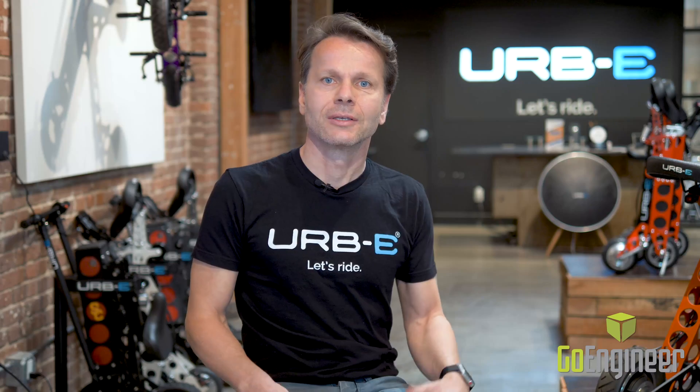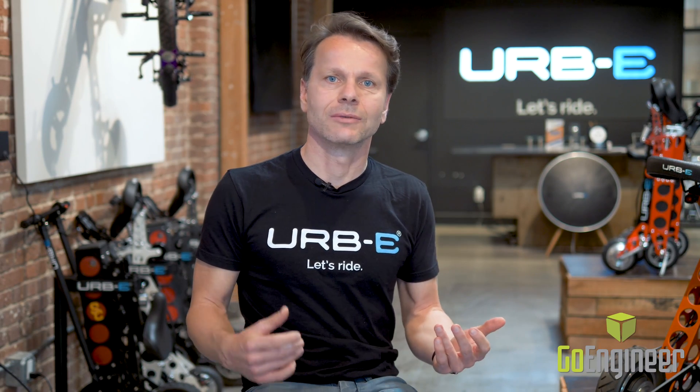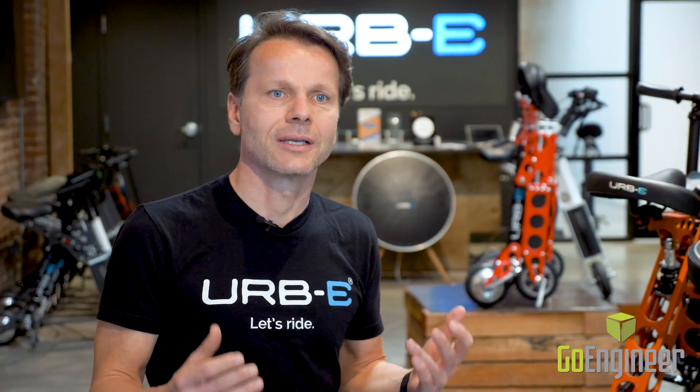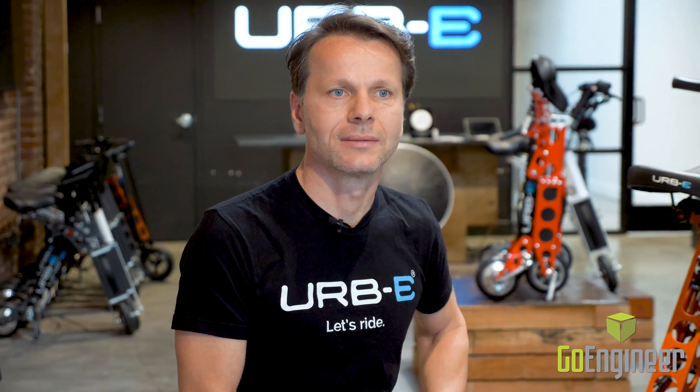Our foldable electric vehicles are personal. They can go with you anywhere you want — into a bus, into a train, into your car. You can ride them around in the city. They are the perfect solution to do one, two, three miles in the city.